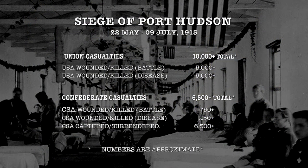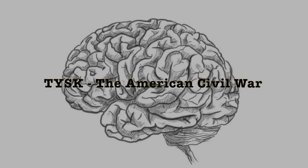Final casualties for the Union troops were 10,000 men killed or wounded — 5,000 due to battle and 5,000 due to disease. The Confederates suffered a total wipeout: they lost all 7,500 men, including 750 dead and wounded in battle, 250 dead to disease, and the other 6,500 had surrendered. Join us again next time on Things You Should Know, Civil War Edition.